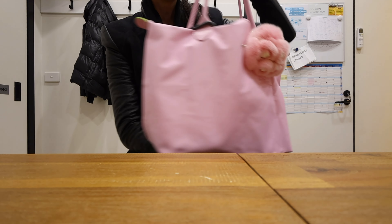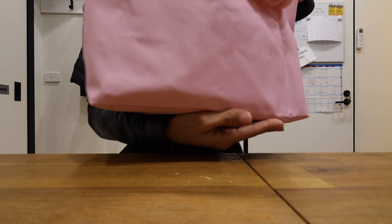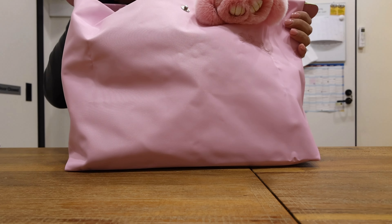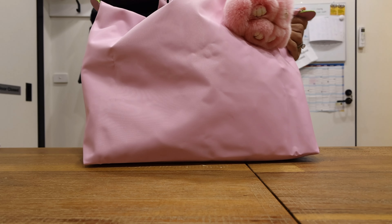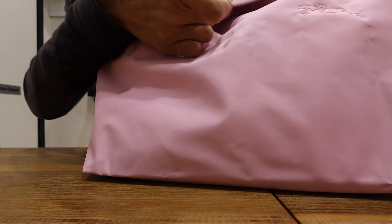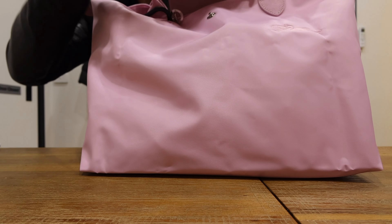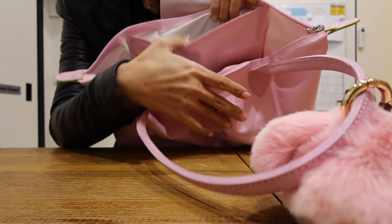This is the Longchamp medium tote bag in pink. This is one of the new releases because of the colorway, so it's just a very plain and simple bag. I will include the measurements on the screen for you. It comes with one zip compartment and a snap button closure with silver hardware, and then inside you have a flat pocket.